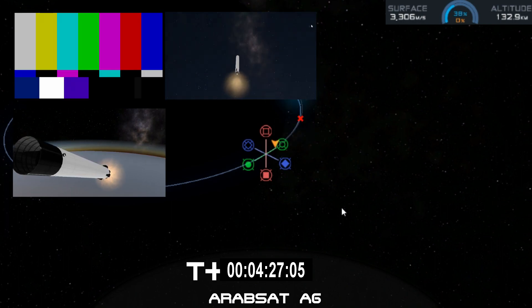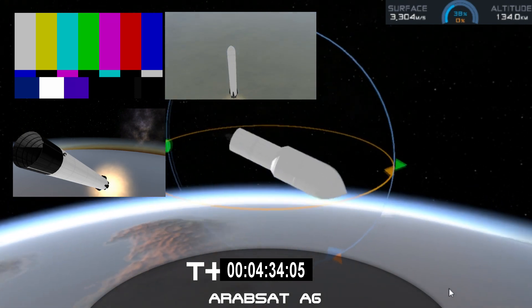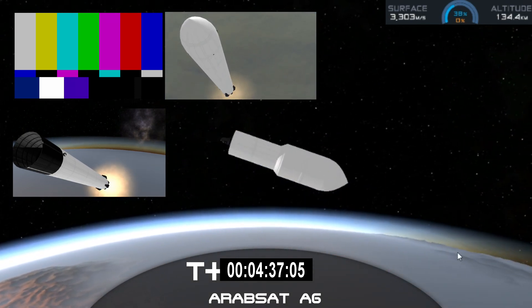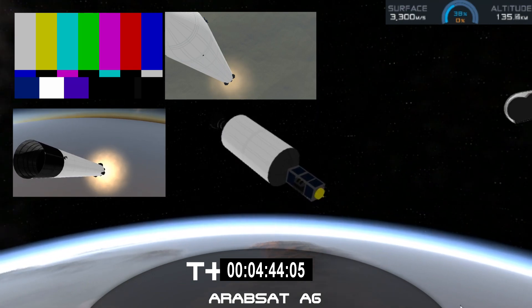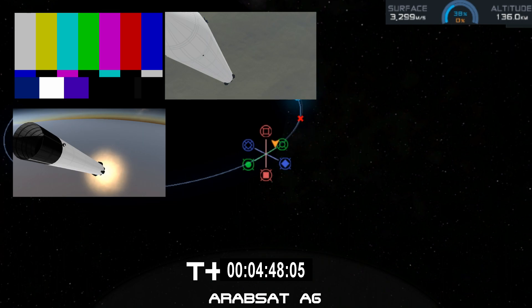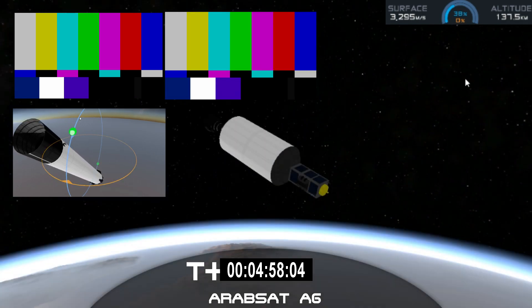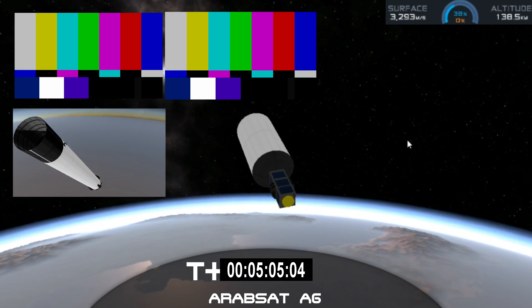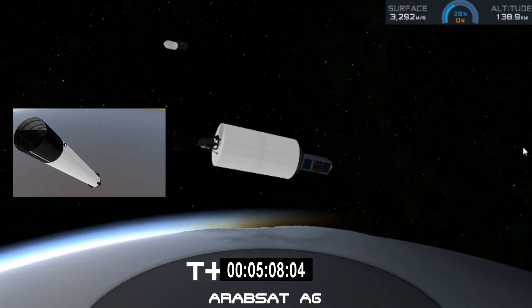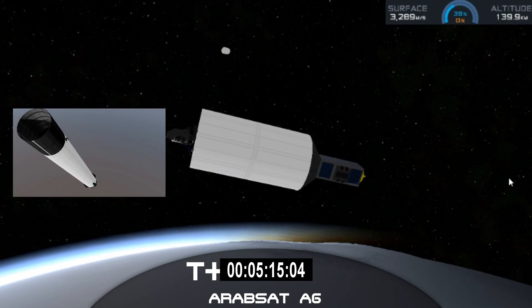There you can see the reentry burn for the center core has begun. Coming up in about five seconds, the side booster landing burn will begin as well. Side booster landing burn has started. You can see the side boosters coming down — an amazing view. You can hear our crowd going crazy right now. Both side boosters have landed on our landing pads, Zone 1 and Zone 2. What an amazing sight to see.